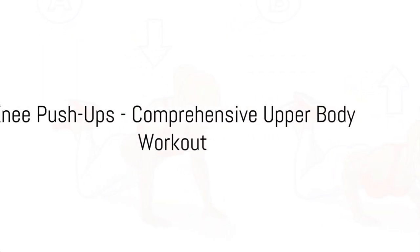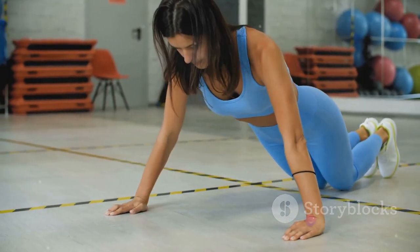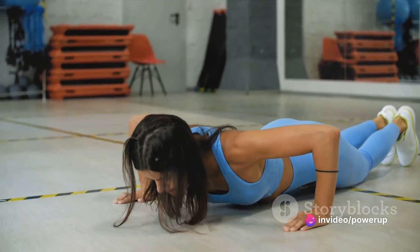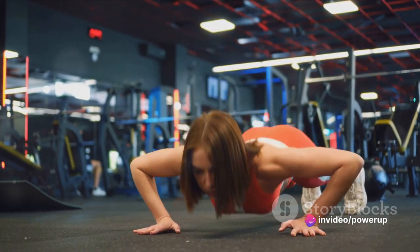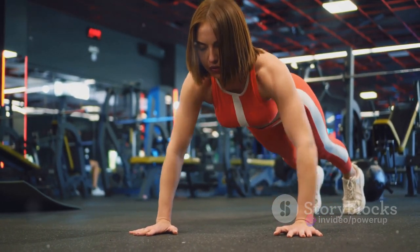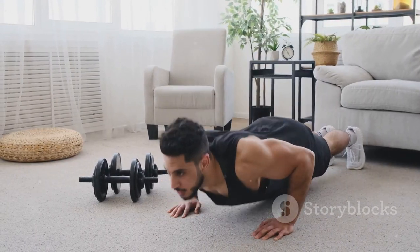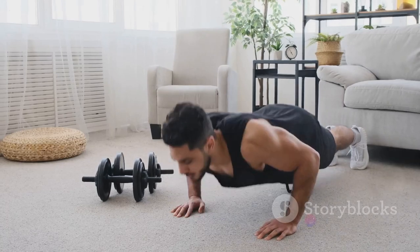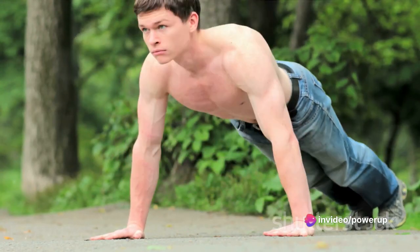Last but not least, knee push-ups — a gentler version of the classic push-up that still provides a comprehensive upper body workout. Start by placing your hands shoulder-width apart on the floor, with your knees on the ground and your feet lifted. Lower your body until your chest almost touches the floor, then push yourself back up to the starting position. That's one rep.